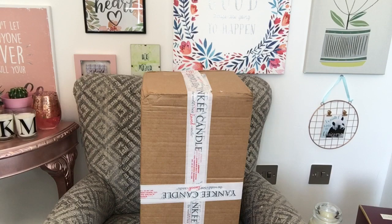Hello, I'm a Yankee Candle box. Would you like to see what's inside of me? Hello, my name is Kate and this is a box full of Yankee Candles.